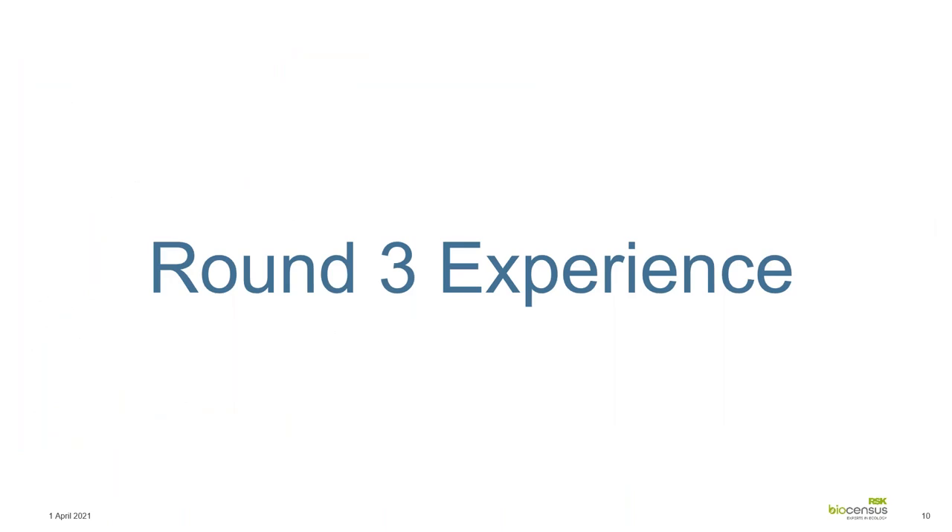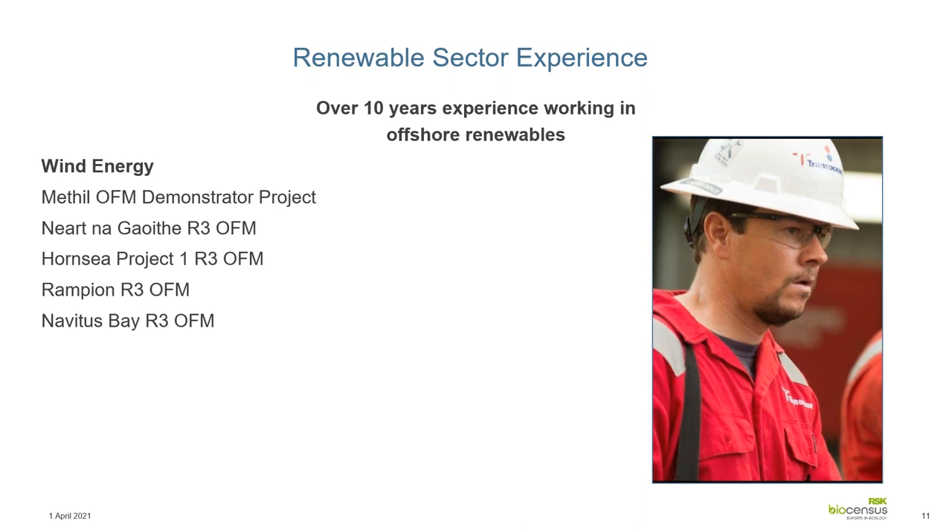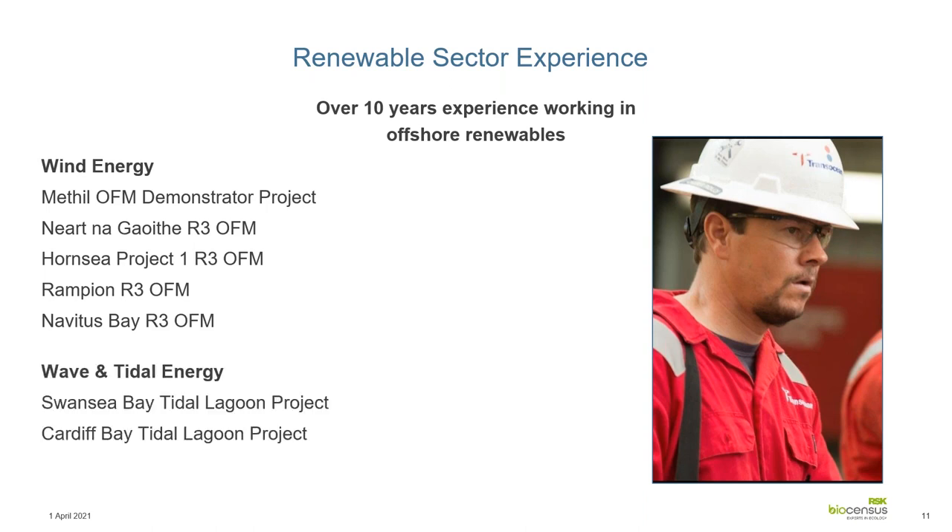Moving on to my experience working in round three. I've got 10 years' experience of working in offshore renewables, including projects like Hornsey, Wick Bay, and demonstrated projects. I've also been involved in other areas of renewable energy such as wave and tidal energy — the Swansea and Cardiff Bay tidal lagoon projects. I've worked both in the field — delivering and designing surveys, mainly from a fisheries perspective, using trawling, multi-method intertidal techniques like seine netting, as well as benthic methods such as grab sampling and drop-down video — and from a desk-based perspective covering technical reporting, position statements, environmental assessments, and stakeholder engagement.